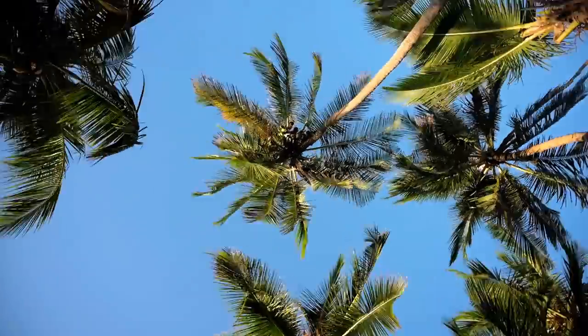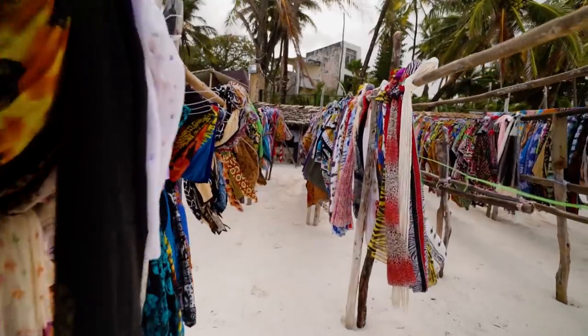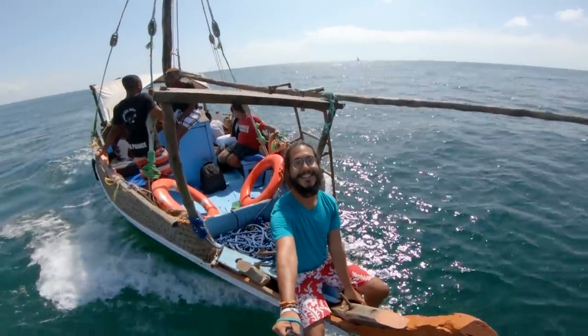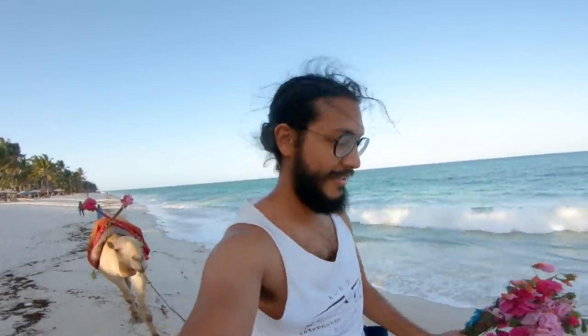Diani. Known for being the best beach destination in Africa, it's one of those places that's on everybody's travel list when they're coming to Kenya. I've been there countless times and I absolutely love this paradise on the Kenyan coast.